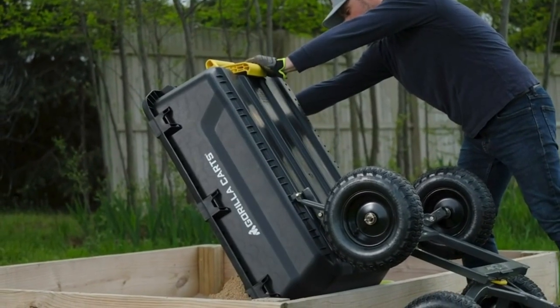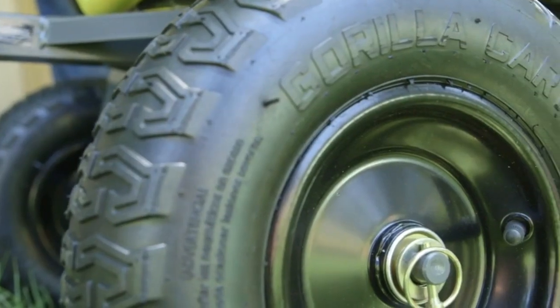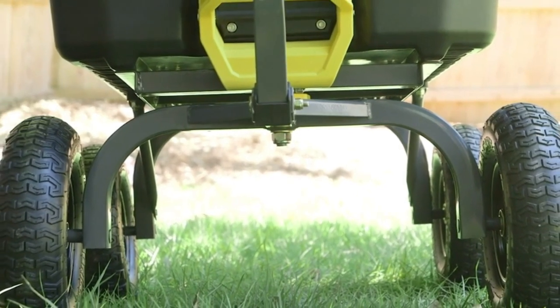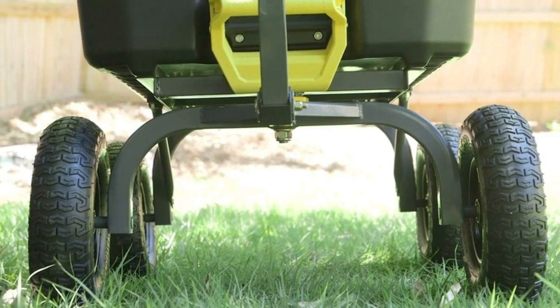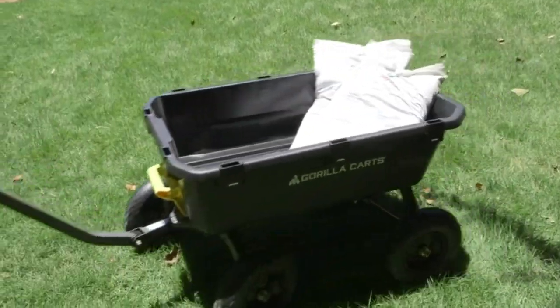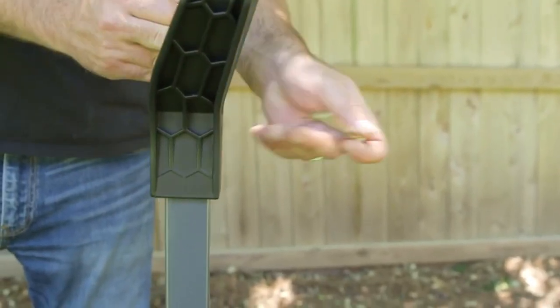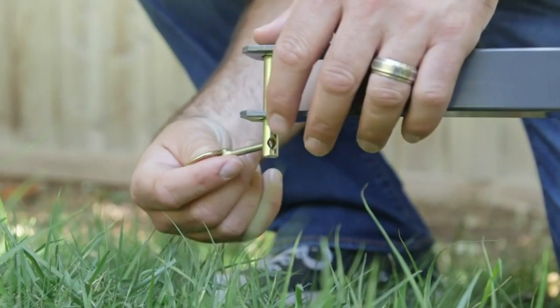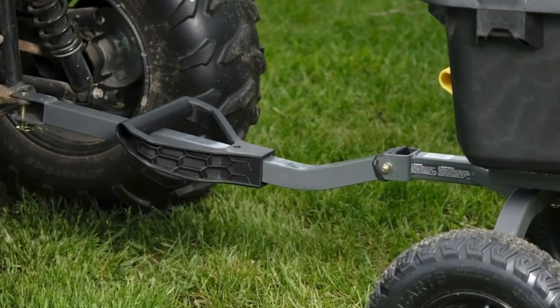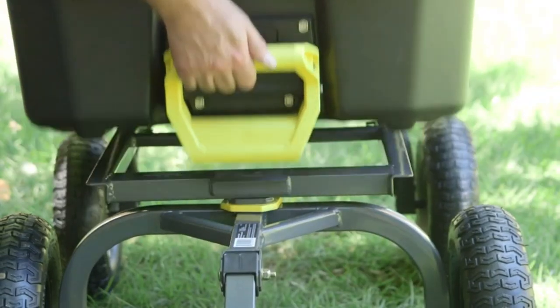Built tough and durable, the rust-proof poly bed measuring 40 inches by 27 inches can handle a whopping 1,200-pound weight capacity. Plus, the new and improved frame design adds extra strength and allows for quick and effortless assembly. Backed by a hassle-free one-year limited warranty, the Gorilla Kart 7 GCGNF is the go-to choice for heavy-duty hauling.